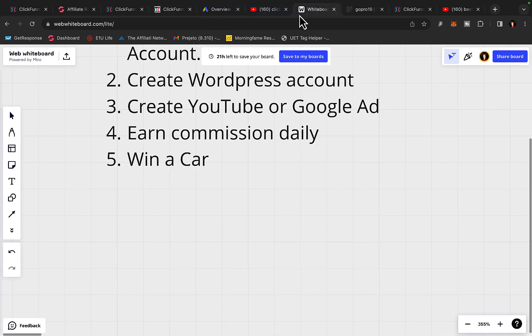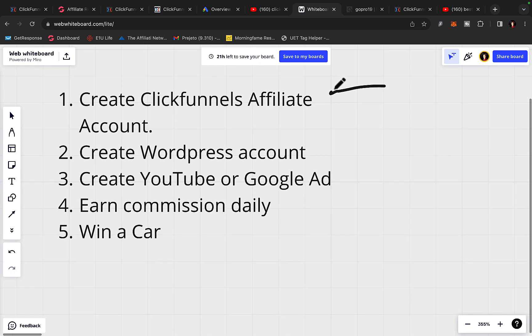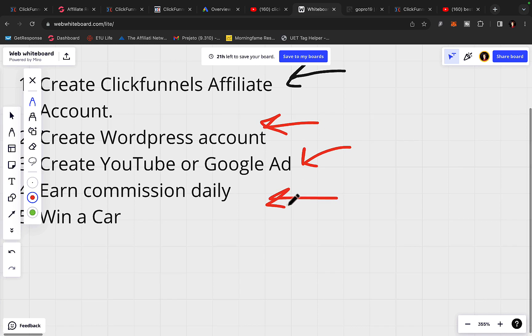Here is what we are going to do. Number one, we are going to create a ClickFunnels affiliate account today. Then we are going to create a WordPress account, and we are going to create a YouTube or Google ad campaign — and then we will get paid commissions.